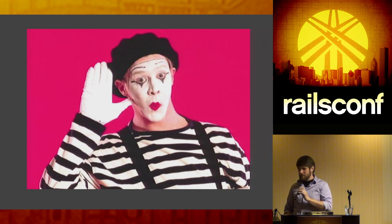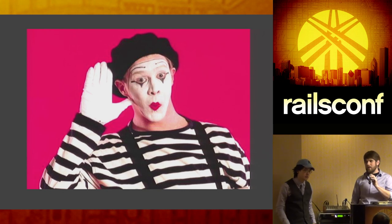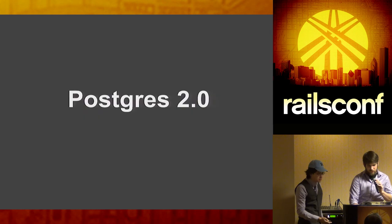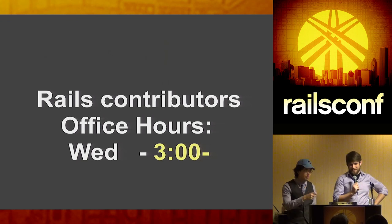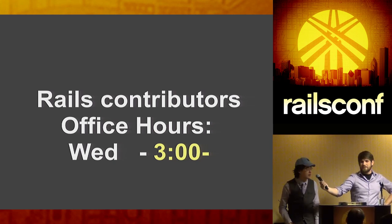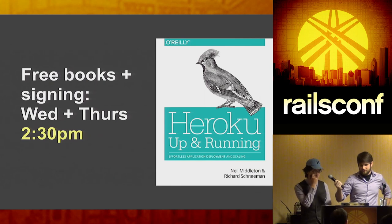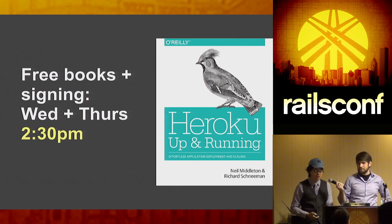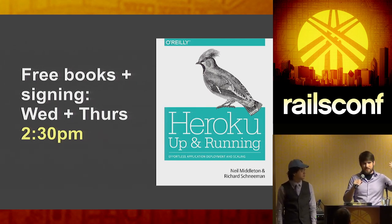Thank you all very much for coming. We have a booth, and from three to four-thirty we'll have community office hours with Rails contributors — come ask any Rails questions. Richard will also be doing a book signing for his 'Heroku: Up and Running' book today and tomorrow at 2:30. Get a free book, come ask questions, hang out, and feel free to ask Heroku questions at the booth anytime. Thank you all very much.